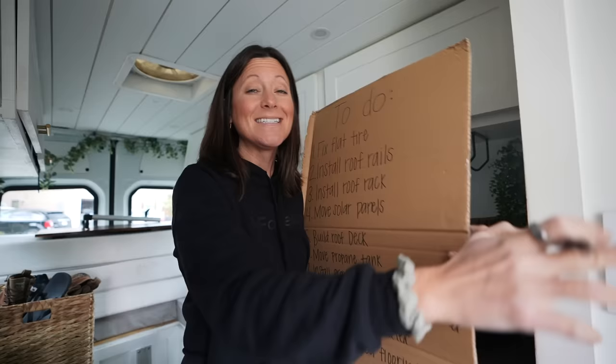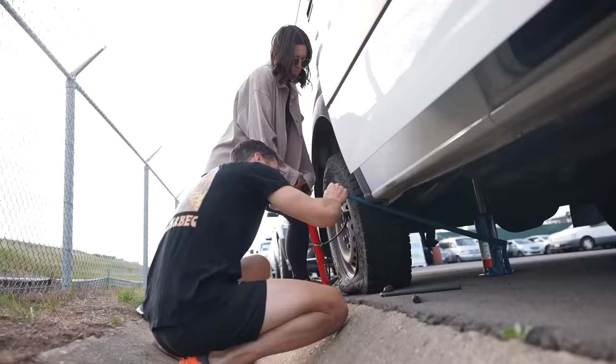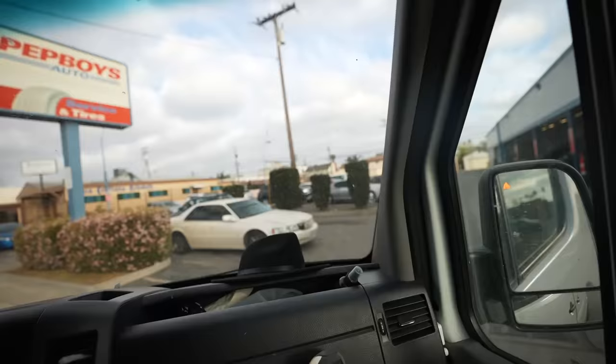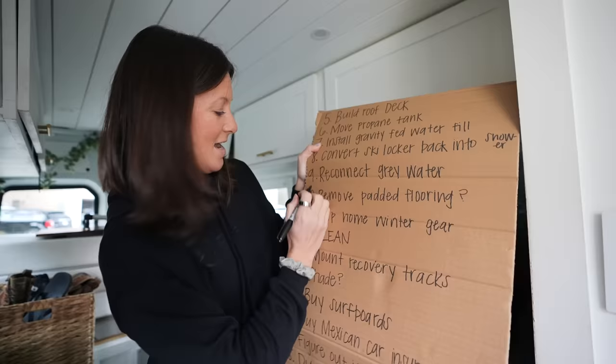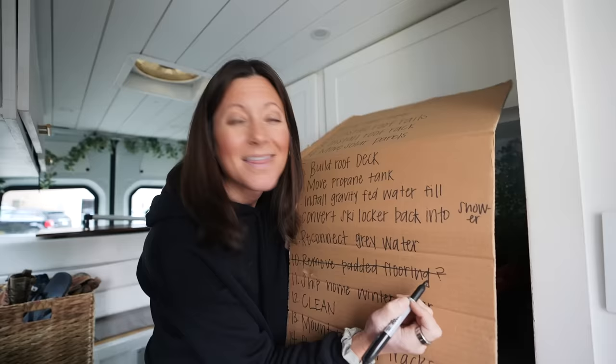I feel a little guilty because Nate's definitely done way more work than me today, but I get to mark the first thing off our giant list. Technically two things, because we already took care of the flat tire — just drove it to a tire shop, they changed it in 10 minutes for about 20 bucks. And I removed our padded flooring. There's a question mark because we might need to put it back, but I'm leaving it on the sidewalk to air out.